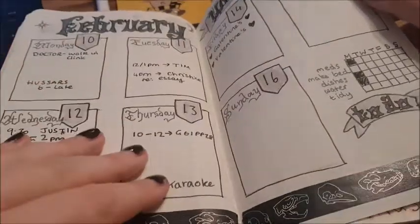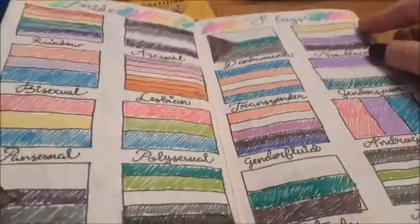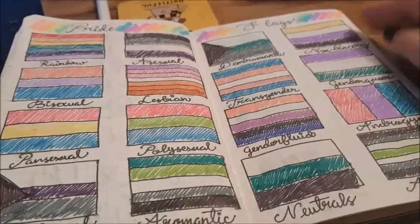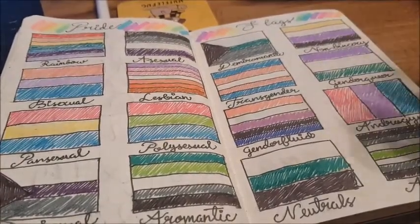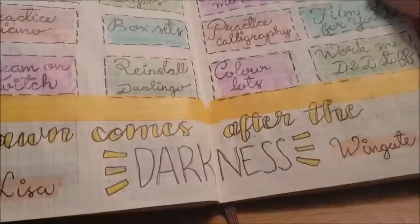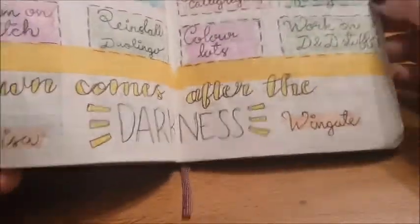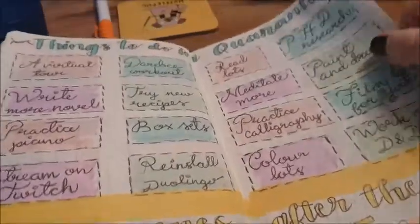Here I've created my own D&D setting called Zadravia, which is a city-state, so I'm going to fill in details of that. Another weekly spread, another meal plan, a self-care checklist, some lettering ideas — I really like the flowery one, which was an idea I got from my friend Ellen. And all the pride flags, because I knew most of them but was unsure about some. Things to do during quarantine — I saw someone suggest this and I've actually done quite a few of them.